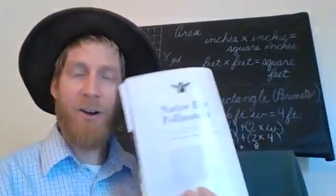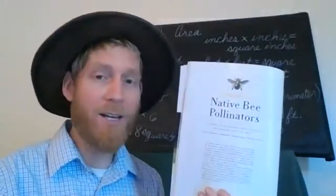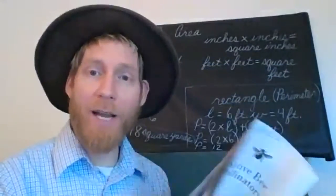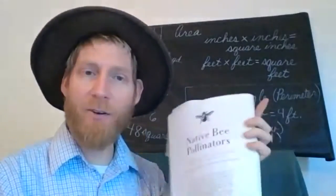Hello, I'm back and I wanted to show you something about bees today. I've got my magazine here all about wildlife — it's from Wildlife in North Carolina magazine. There's an article here all about bees.